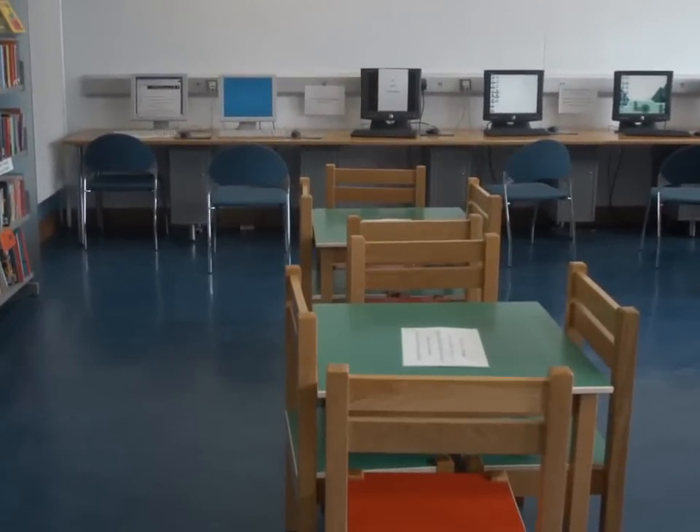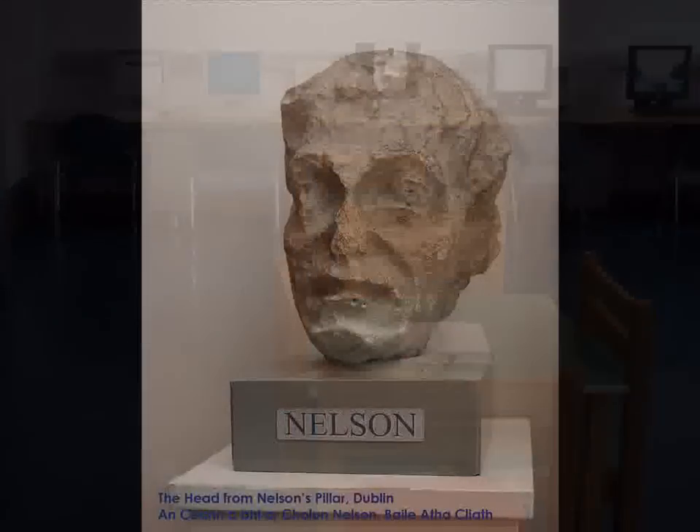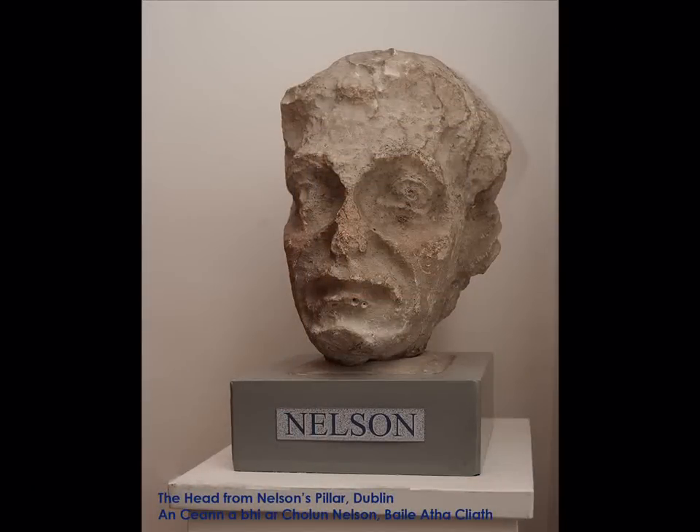One of the things you can see in this special library is the stone head of Admiral Horatio Nelson. Nelson's pillar on O'Connell Street was blown up in 1966 and the head of the statue was saved.